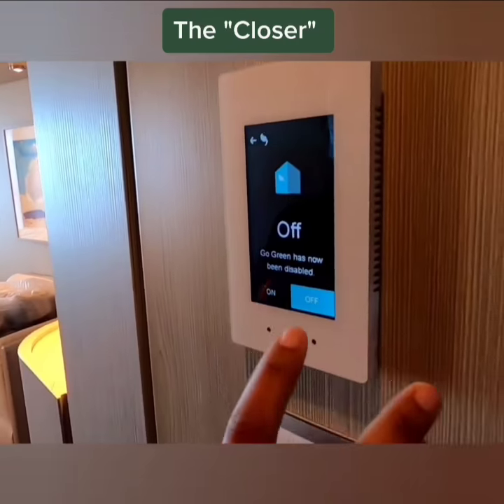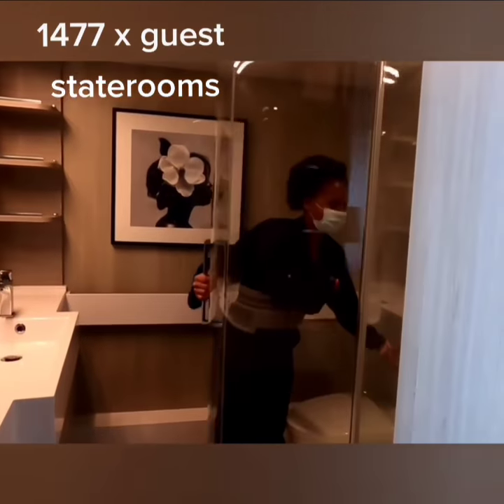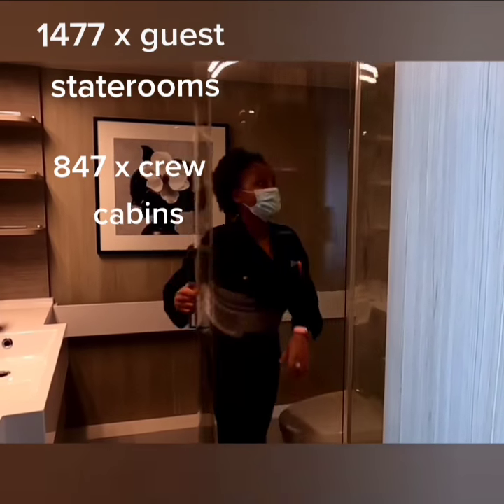Everyone chips in since we have galleys, bars, public restrooms, lockers, 1,477 guest staterooms, and 847 crew cabins on board the Celebrity Edge.